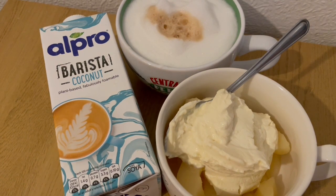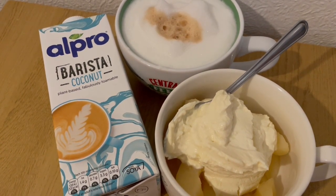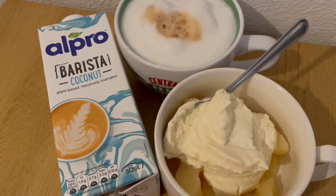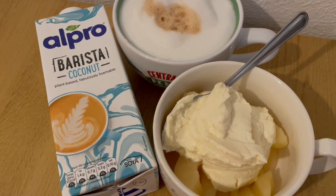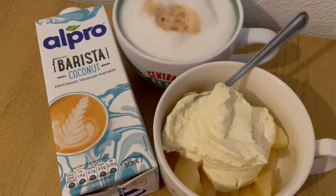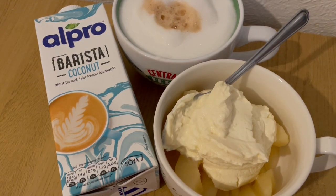This is my breakfast this morning for 286 calories. I've got a coconut latte using the Alpro Barista coconut, and that is 81 calories. I've got some tinned pears in juice — I've drained the juice off — and they are 62 calories. I've got an Oykos vanilla protein pot in there and that is 143 calories. So that's my breakfast for 286.